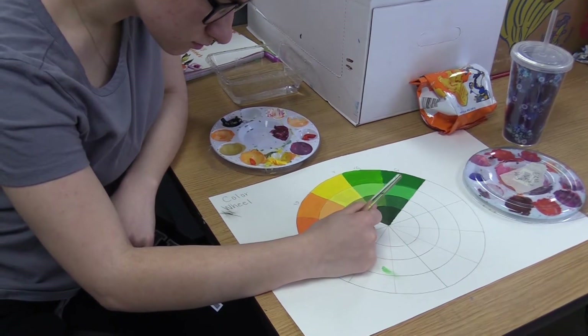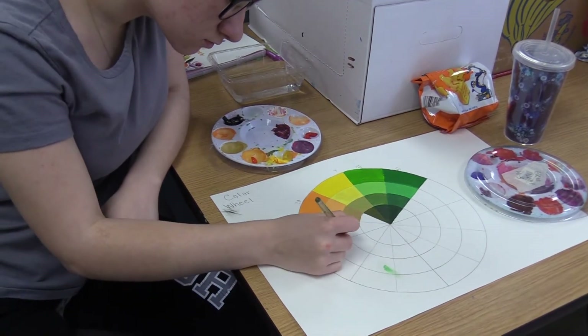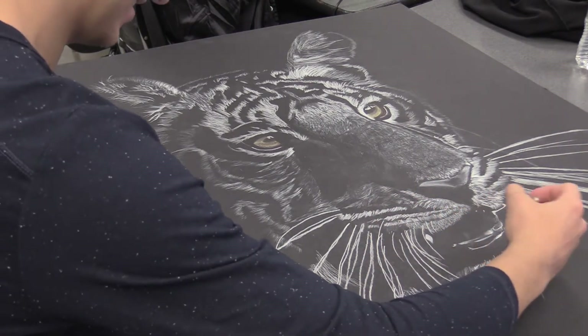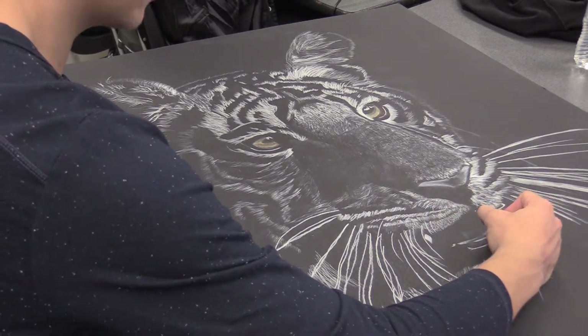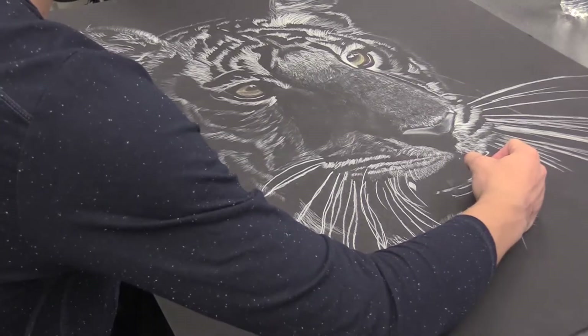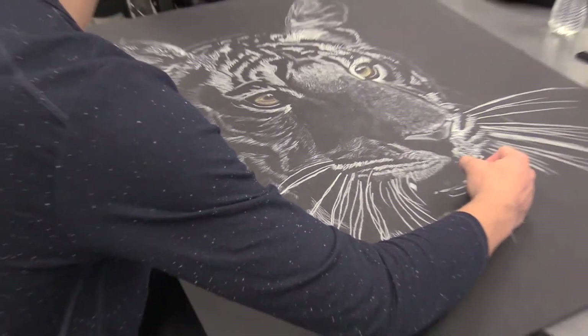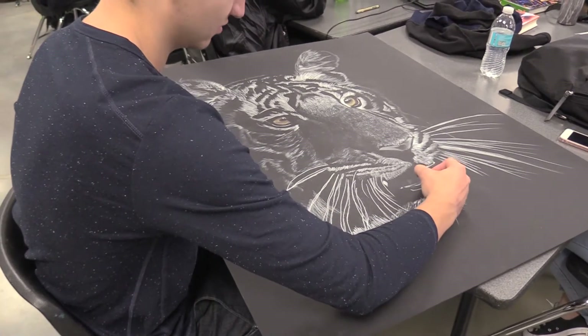Portfolio Development is a college-level prep class that allows you to put together a portfolio, refine your tips, techniques, and ideas, and assemble a body of work that you can carry into the collegiate level.